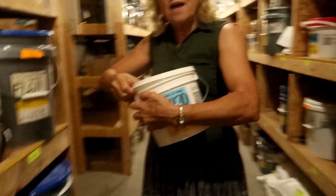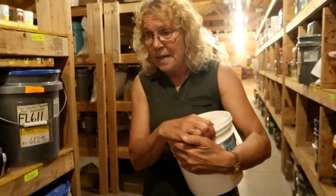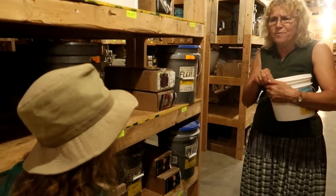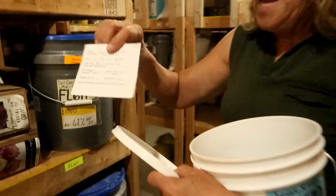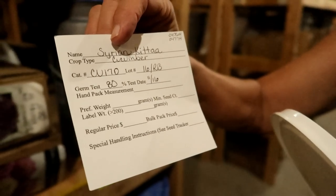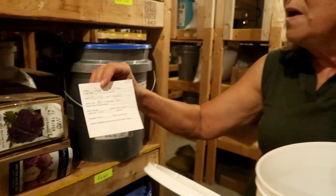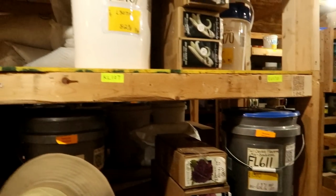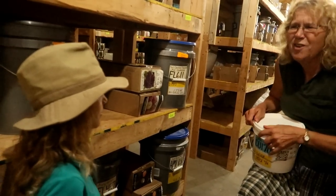Every one of these buckets has a birth certificate in it. This birth certificate gives us very valuable information — it tells us the name of the variety, what type it is, the catalog number, how much of the seed we have, when it was last germination tested, and what that germination test was. So every one of these closed containers will have one of these birth certificates because it contains very valuable information for us.